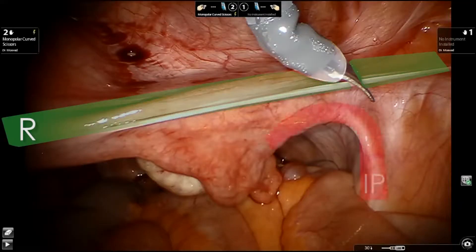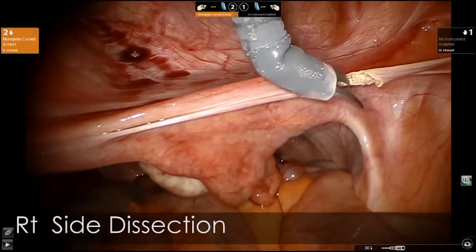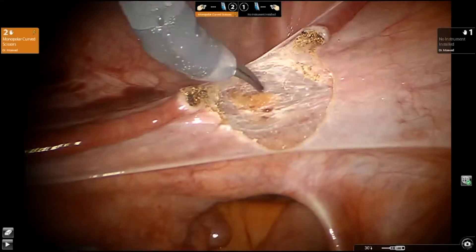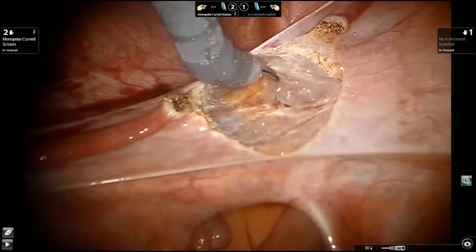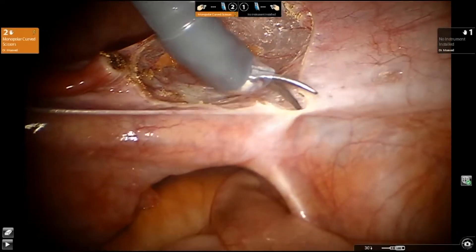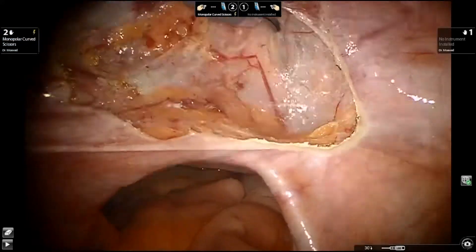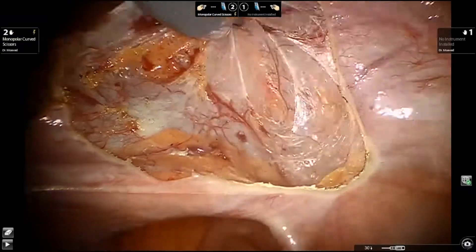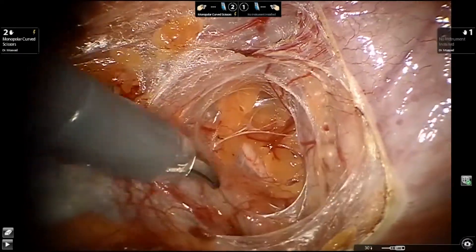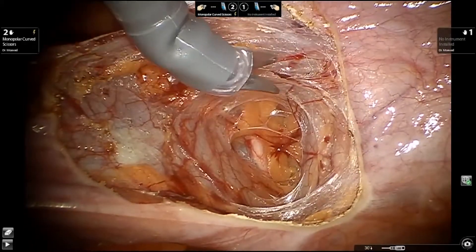The case begins with transection of the round ligament and opening of the retroperitoneal space. The tissues are placed under tension with a uterine manipulator. A 30-degree scope directed downwards is used to aid in visualization. The ureter is identified and the avascular paravesical and pararectal spaces are developed.